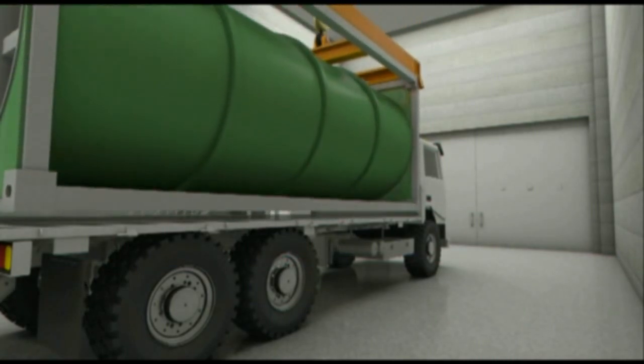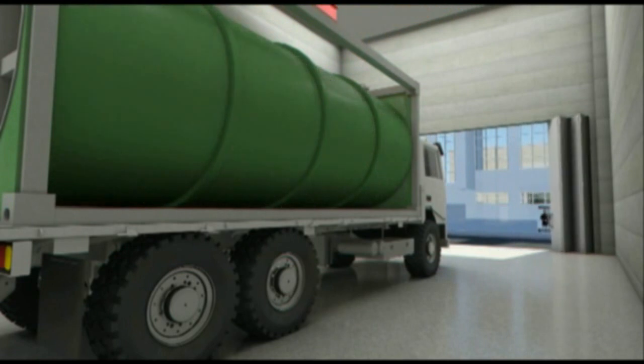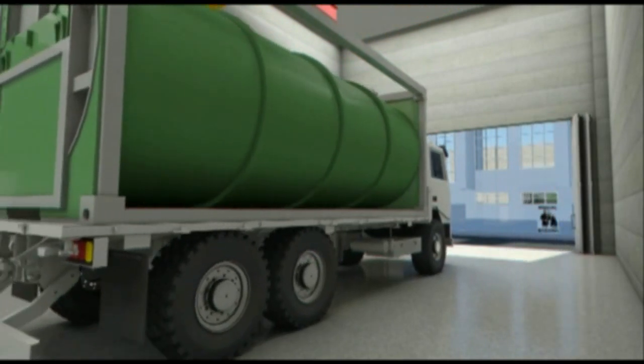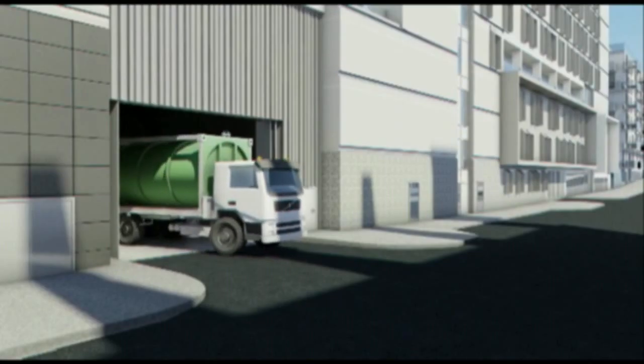The container is then collected by the waste collection authority. In this container we have the equivalent of 700 properties of waste. The container is now taken to its final destination — in this case, material for recycling.